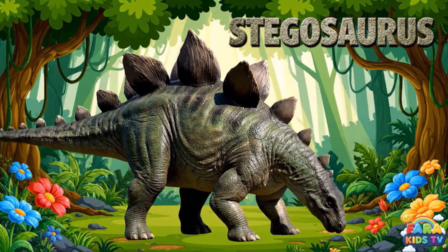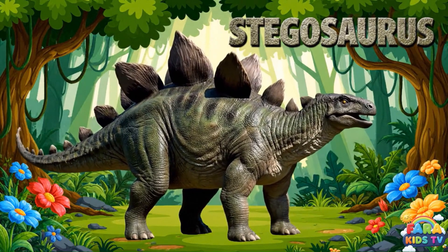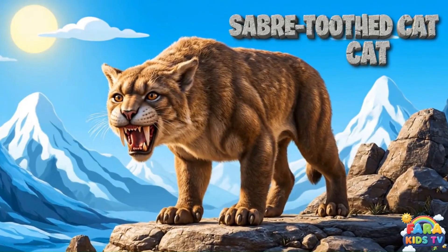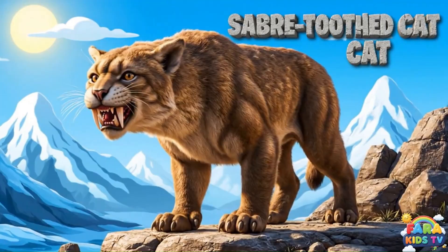The Stegosaurus was a heavy, plant-eating dinosaur famous for the large, bony plates on its back and a spiked tail. The saber-toothed cat was a powerful prehistoric predator known for its enormous, sharp canine teeth that hunted large Ice Age animals.